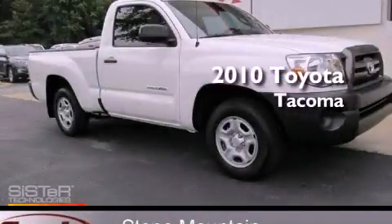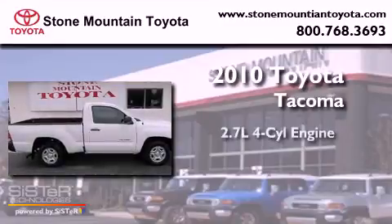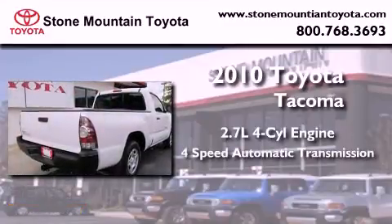This is a certified pre-owned 2010 Toyota Tacoma. It features a 2.7-liter four-cylinder engine and a four-speed automatic transmission.